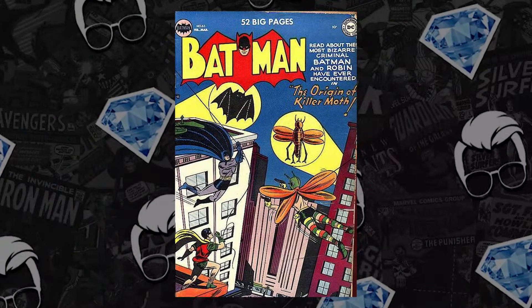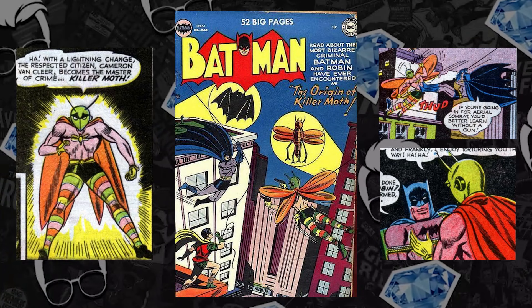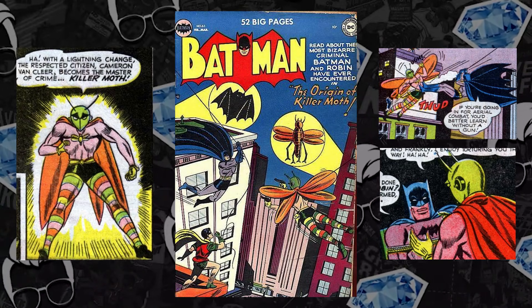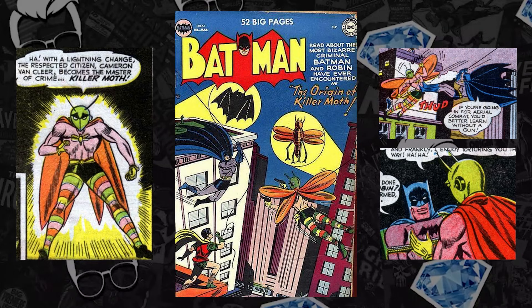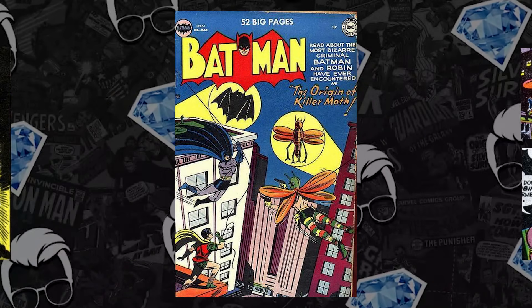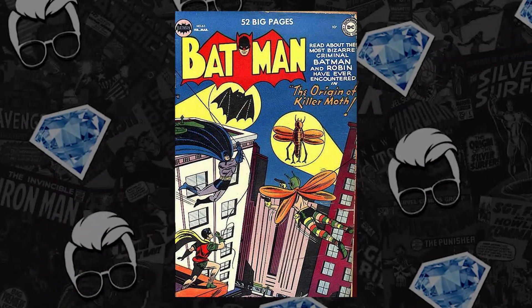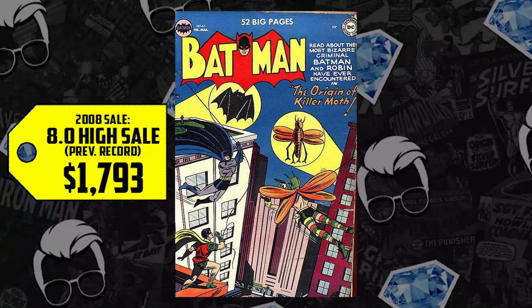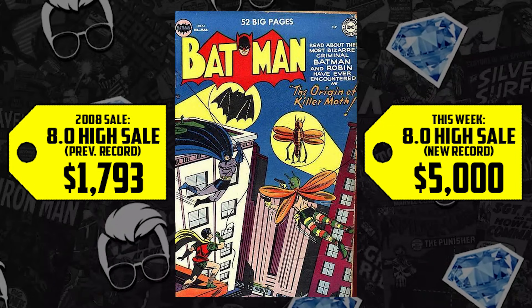At number three we have Golden Age Batman goodness — Batman issue 63, the first appearance of the Killer Moth, who's largely a Batgirl villain. With Batgirl slated for HBO Max, this is the first time she took out a villain who modeled himself after the Dark Knight. A Golden Age book tough to find in any grade — an 8.0 went for $1,793 in 2008, now outdone with a new sale of $5,000 this week, an increase of 179%.